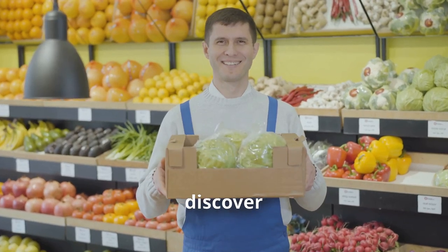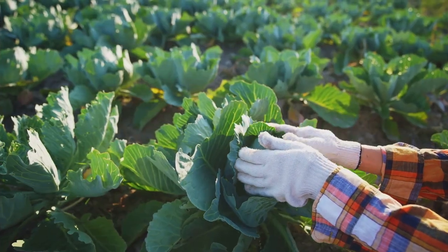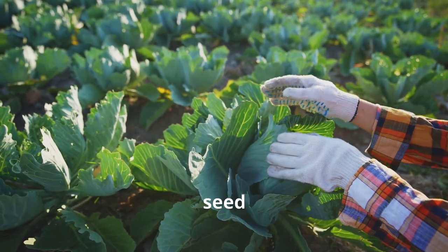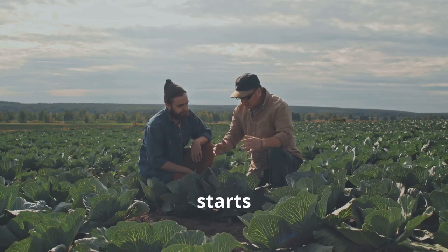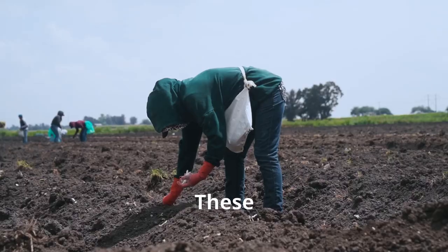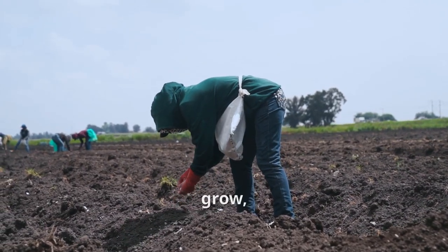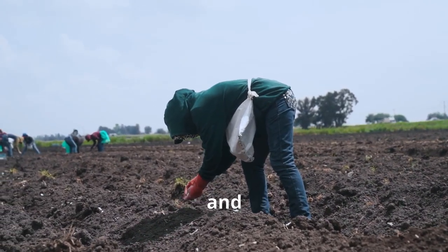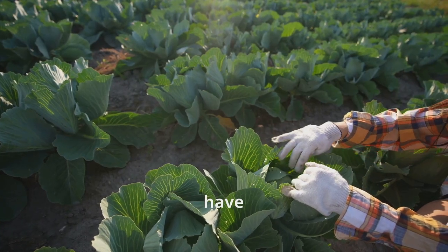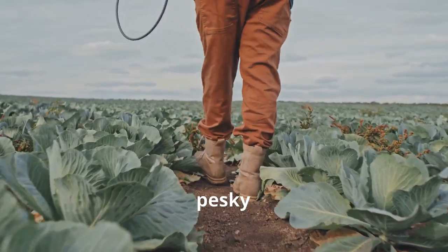Who knows, you might just discover your new favorite veggie. Ever wondered how your cabbage goes from tiny seed to crunchy head? It all starts with farmers carefully selecting the perfect seeds for their region. These seeds are then sown in nutrient-rich soil where they sprout and grow, soaking up sunshine and water. Farmers keep a close eye on their cabbage patches, making sure they have enough water and nutrients to thrive.